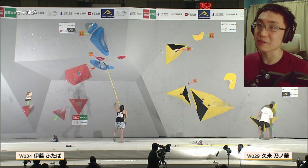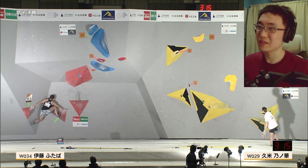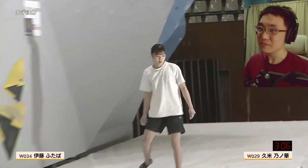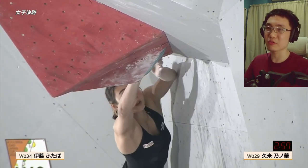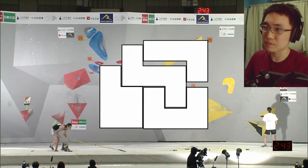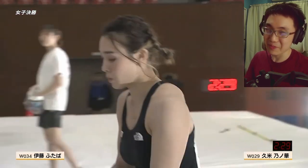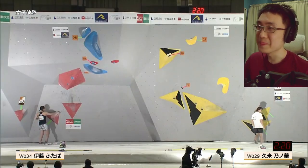Now we're introduced to Boulder 3, with Futaba Ito leading the way. It's a tricky start — you have four points spread apart, requiring some Egyptian body position just to touch the starting hold. She presses against the wall and needs to search for the right positions. On the pressing movements you have to navigate how your body comes across and swings. She doesn't really catch it cleanly — it looks like a couple of underclings inside that the camera doesn't pick up. The volume foothold doesn't look convincing, and the start is difficult because you must touch all four points before you can begin.